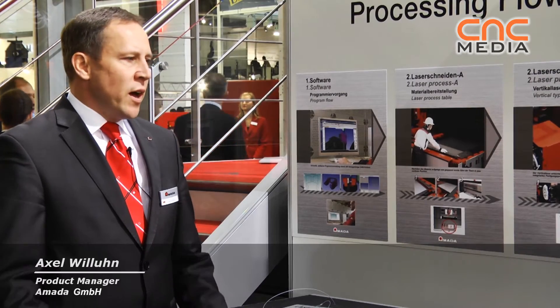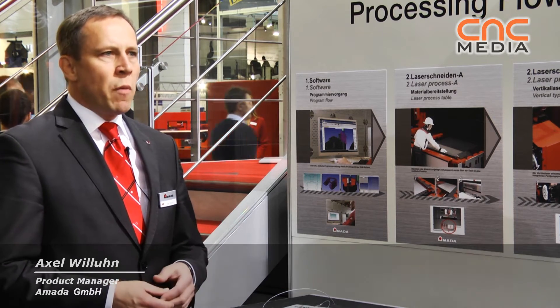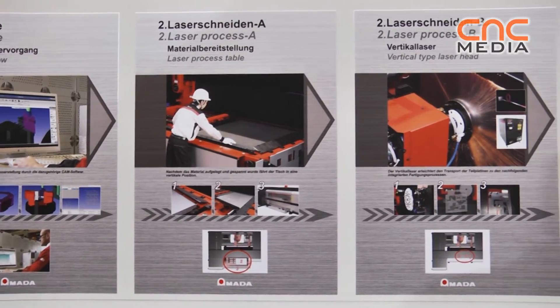Armada spent a lot of time researching the market to understand the requirements in the sheet metal business. One of the developments Armada has made is what you can see in this last-band system.